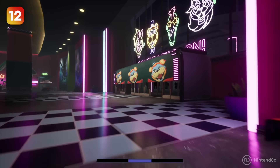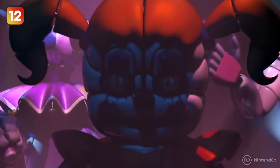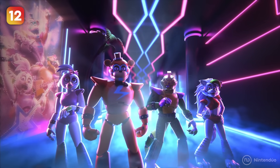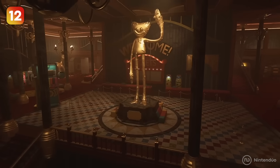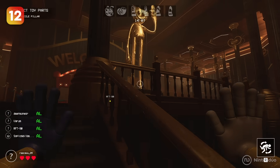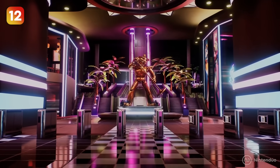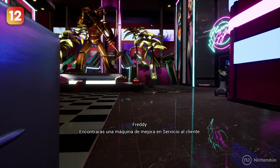Five Nights at Freddy's is a model for horror games, and it's no surprise that Project Playtime wanted to pay homage to it. The entrance to the theater has a huge golden Huggy Wuggy statue in the center — a nod to the entrance of Freddy Fazbear's Mega Pizza Plex from Five Nights at Freddy's: Security Breach, which had a huge golden Glamrock Freddy.